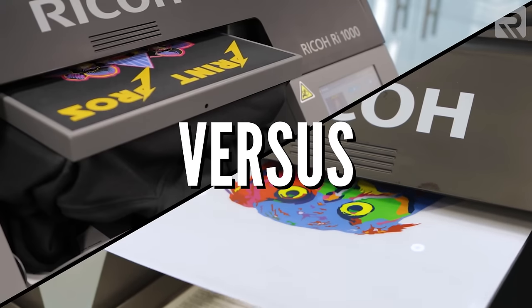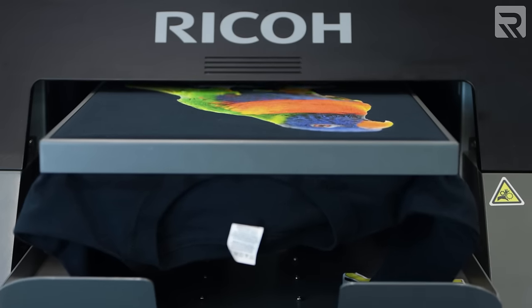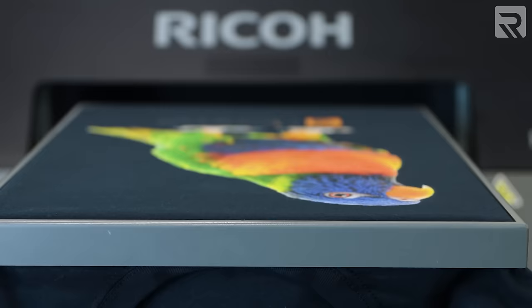Before we dive into the pros and cons and the comparison between DTG and DTF, let's first start by understanding what exactly DTG printing and DTF printing are. DTG printing stands for direct-to-garment printing, which as the name suggests, allows you to print directly onto a garment without the use of transfer paper.